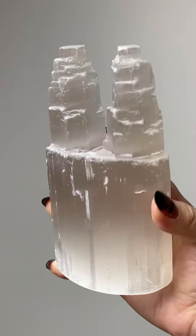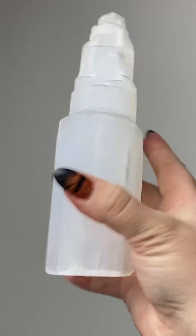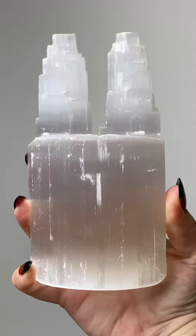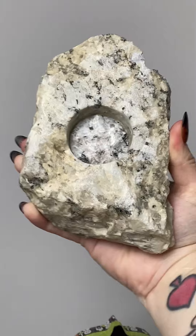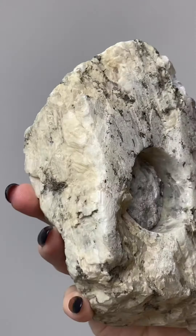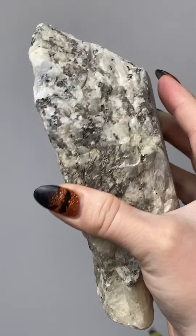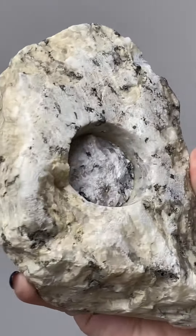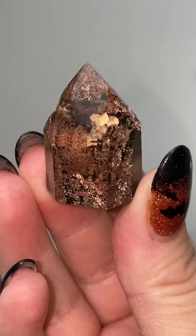And then of course these double selenite towers — very, very cool. Definitely always fun to add some nice selenite towers to your collection. Coming up here is some rainbow moonstone as a candle holder. This was a really huge candle holder — I don't even think the video does it justice, just how big it was in person. It was awesome.